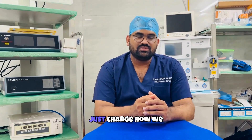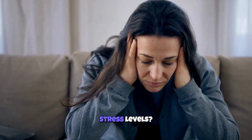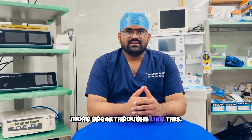Smart contact lenses won't just change how we see — they'll change what we see coming. If you could wear a lens that tracked just one thing about your health — blood pressure, stress levels, sleep quality — what would it be? Tell us in the comments, and don't forget to subscribe to Tech Heels for more breakthroughs like this.